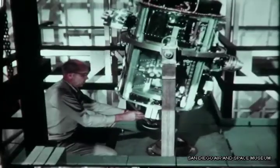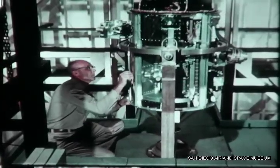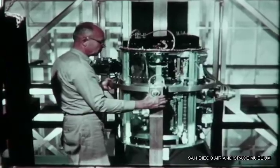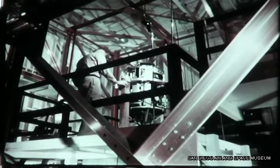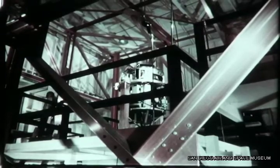Some specific uses for the facility include testing electronic components, packages and systems, entire spacecraft, underwater magnetic sensors, ASW systems including magnetic anomaly detection, and evaluating the magnetic properties of materials, including effects of forming and machining.